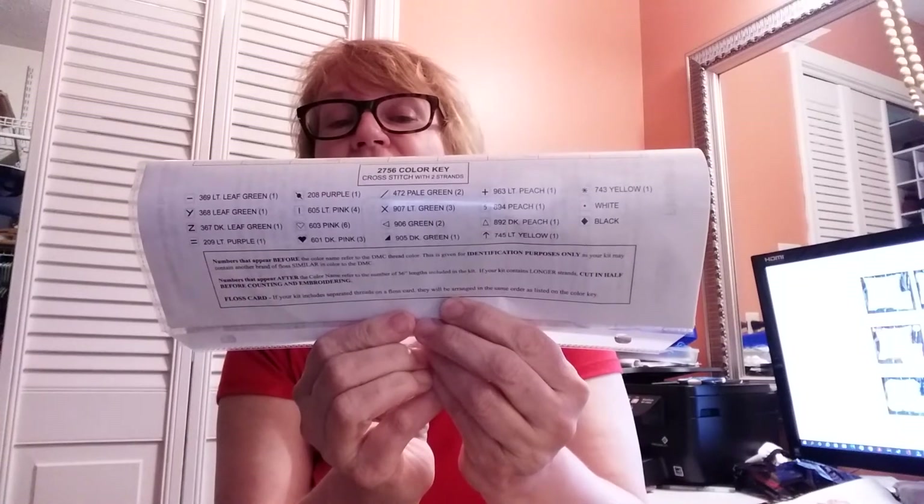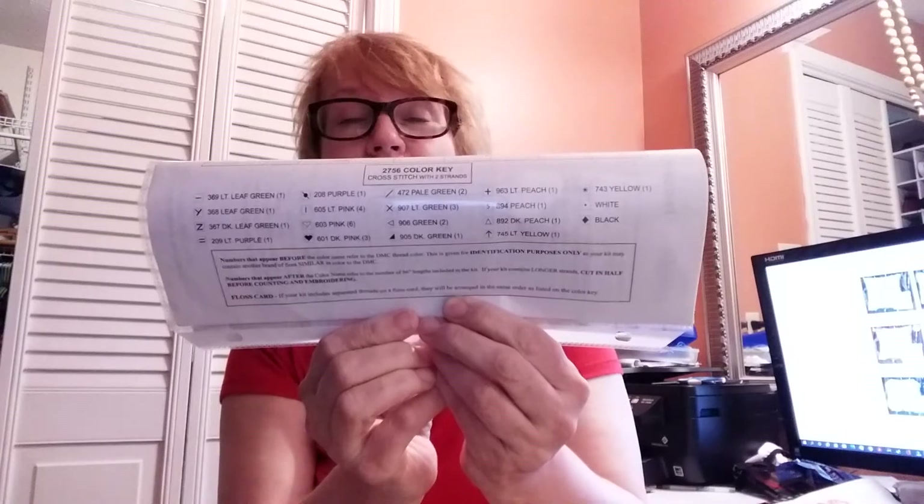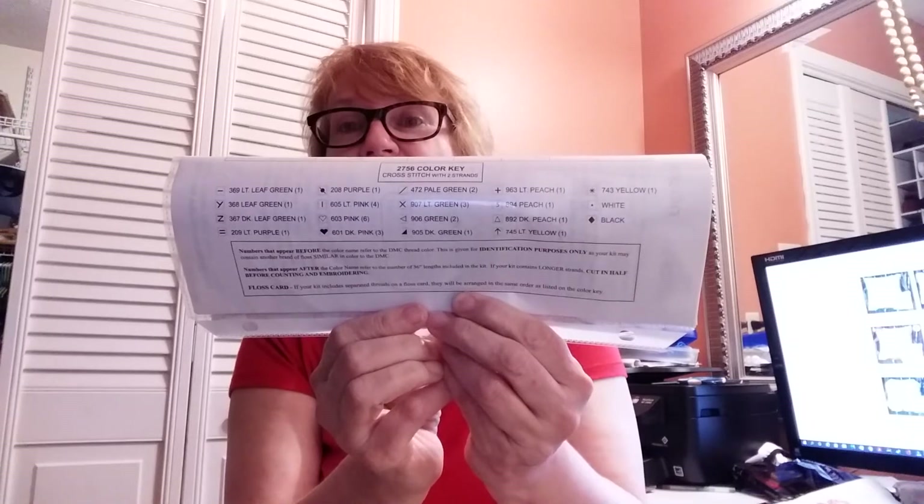My husband thought, 'Well, did you lose some?' because I have a tendency of losing floss as I go. But I really feel like I didn't — I just feel like either it's just the way I stitch, or they just give you just enough and maybe it wasn't enough for me. But no harm no foul, I went and got it, so it is looking absolutely cute. Today I'm concentrating on my back stitch.